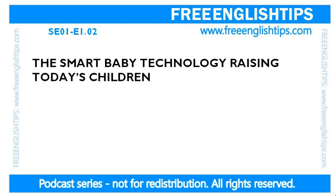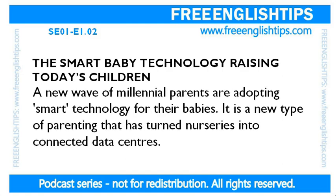The smart baby technology raising today's children. After the next paragraph, I want you to read just like I read it. Here goes. A new wave of millennial parents are adopting smart technology for their babies. It is a new type of parenting that has turned nurseries into connected data centres.